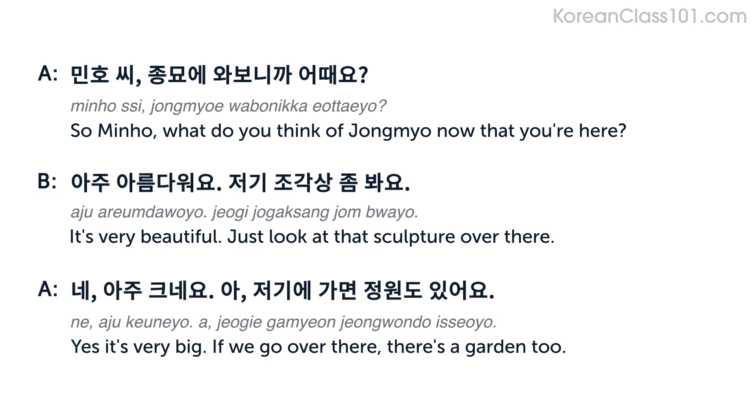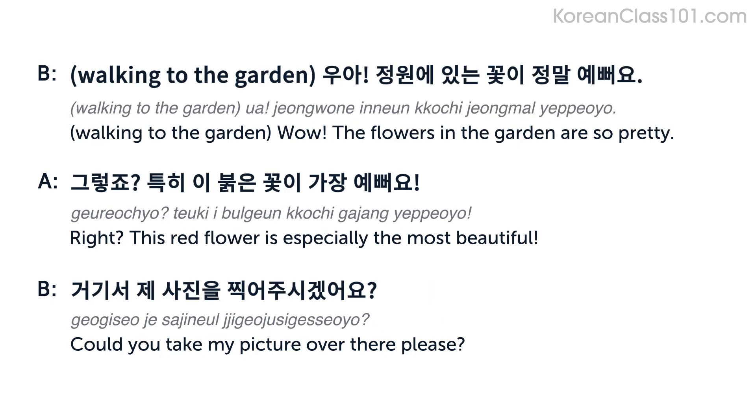아주 아름다워요. 저기 조각상을 좀 봐요. 네, 아주 크네요. 저기에 가면 정원도 있어요. 와, 정원에 있는 꽃이 정말 예뻐요. 그렇죠. 특히 이 붉은 꽃이 가장 예뻐요. 거기서 제 사진을 찍어주시겠어요?